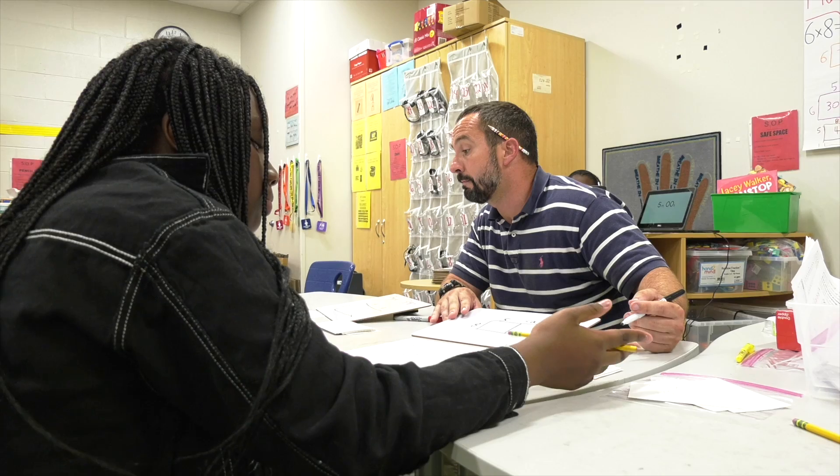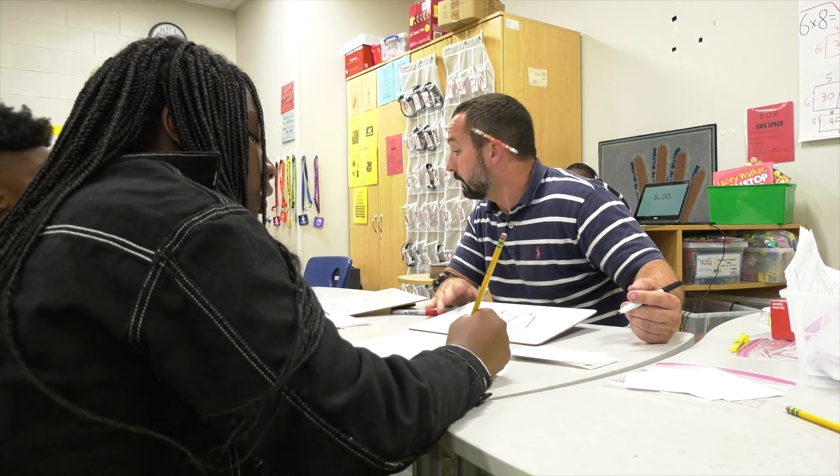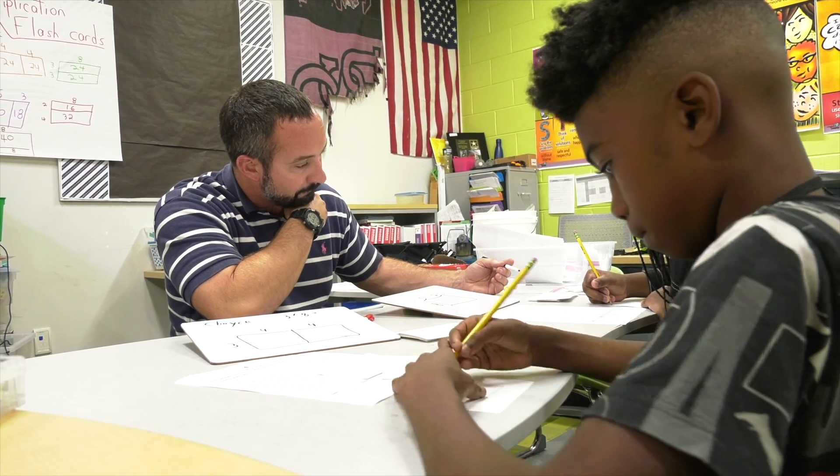The iReady scores they get have a huge impact on how I teach the classroom. Here at Sona Park we have something called acceleration time where students are on iReady based on what subject area they're focused on that day. I also pull small groups based on what information they need, and I go to the teacher toolbox that iReady provides to get extra instruction for small groups.